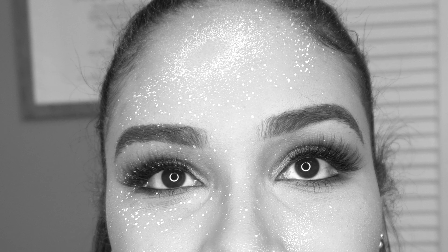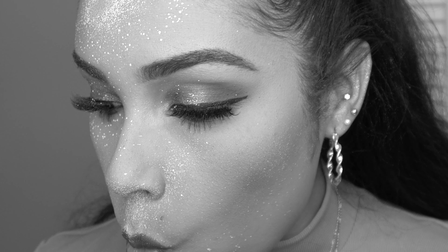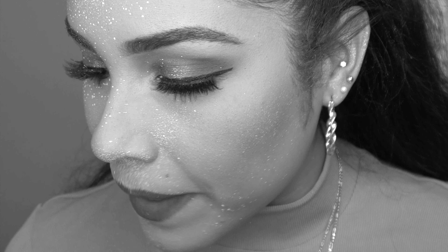Oh my god, can you guys see that? I didn't even realize it because my eyes were closed. What just happened?